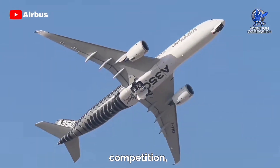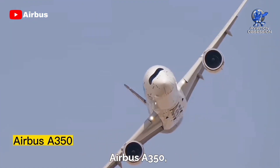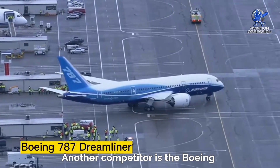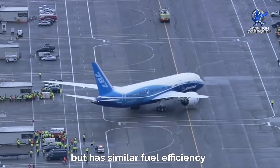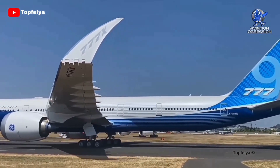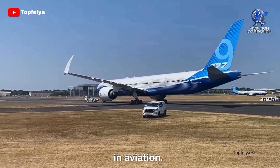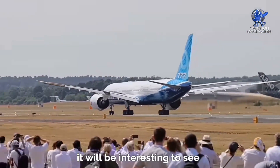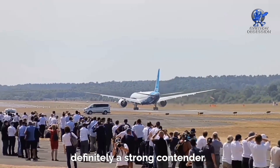When it comes to the competition, there are a few noteworthy aircraft models that come to mind. One of its most significant competitors is the Airbus A350, which has a similar range and seating capacity. Another competitor is the Boeing 787 Dreamliner, which is slightly smaller than the 777X but has similar fuel efficiency and range capabilities. However, the 777X has a few key advantages over these competitors, such as its larger size and increased passenger capacity. Additionally, it boasts the latest technological advancements in aviation, making it a highly sought-after aircraft model for airlines around the world. It will be interesting to see how the competition in this category plays out, but the 777X is definitely a strong contender.